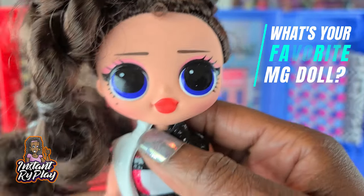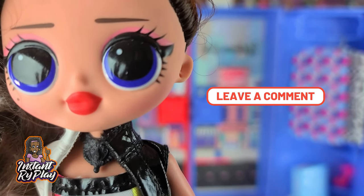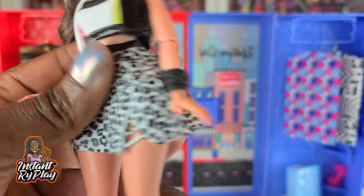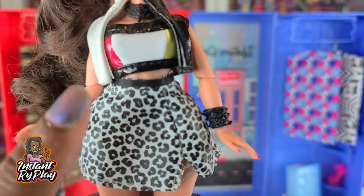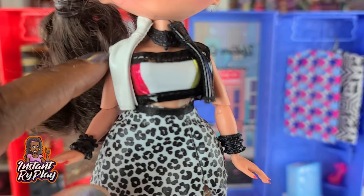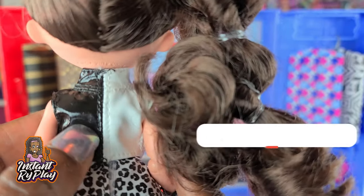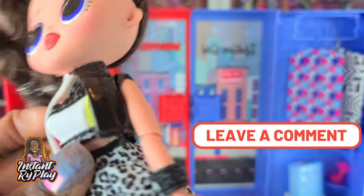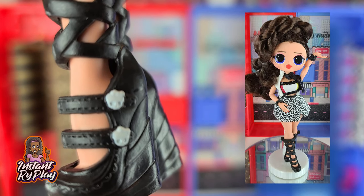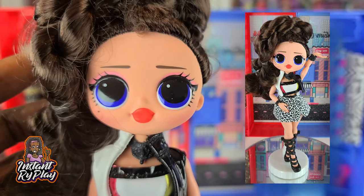Busy BB is definitely one of my favorites. I just love her red lipstick — I think it looks so gorgeous. I created this look for her and I think it looks awesome. She has on Lady Diva's skirt, and the top belongs to Angles. This little top is a Switcher Witch top that I turned inside out to make it look a little different. I love these Monster High boots — they've got a little skull on the side and a little bow on the top. So this is a rocker look I created for Busy BB.